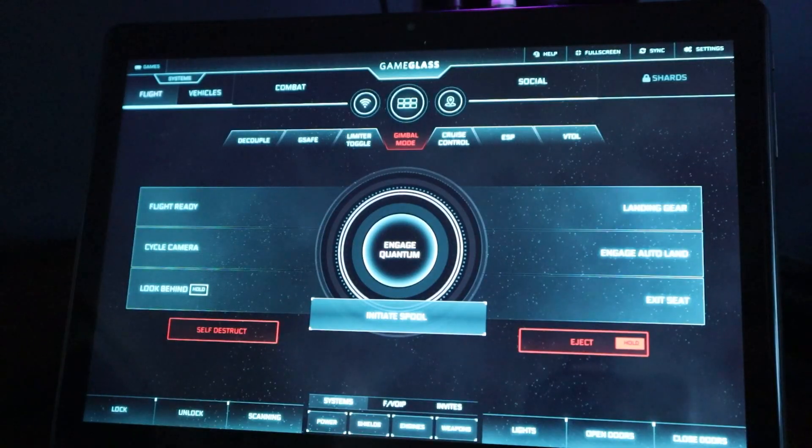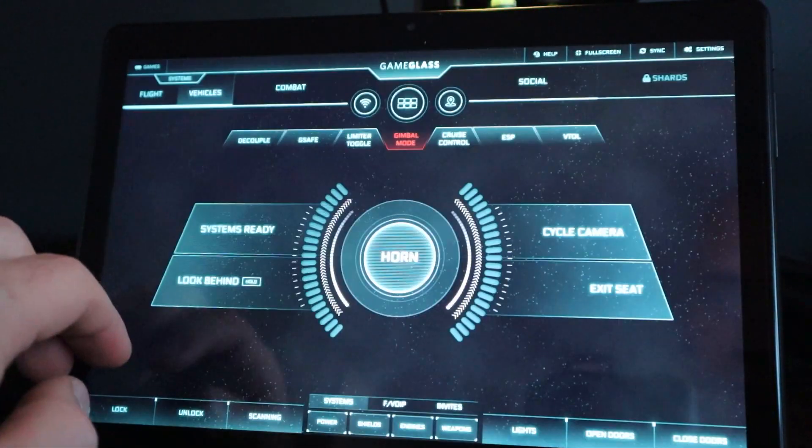Not only is it available for Elite Dangerous, but they also support Star Citizen. The Dragon Touch tablet and Game Glass work brilliantly well together. I'm really enjoying the combination — it makes it just a little bit more real when you're flying around in space to have something to jab in front of you and the little beepy-beep noises.